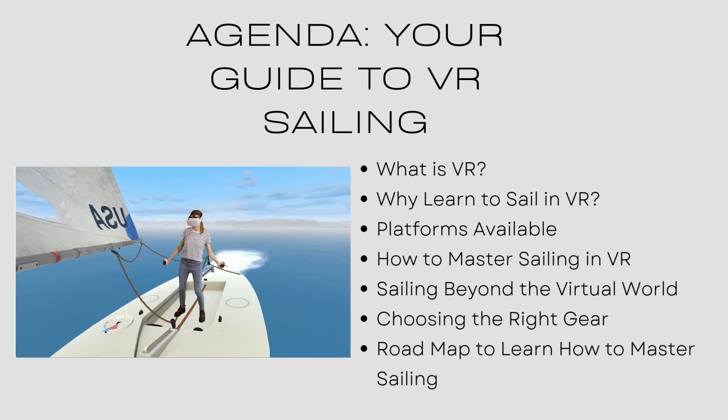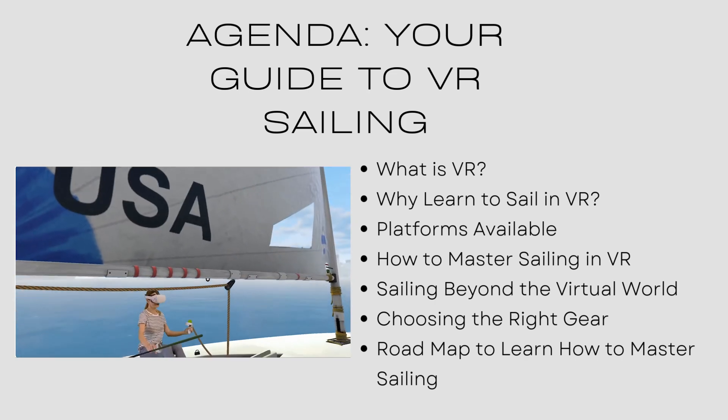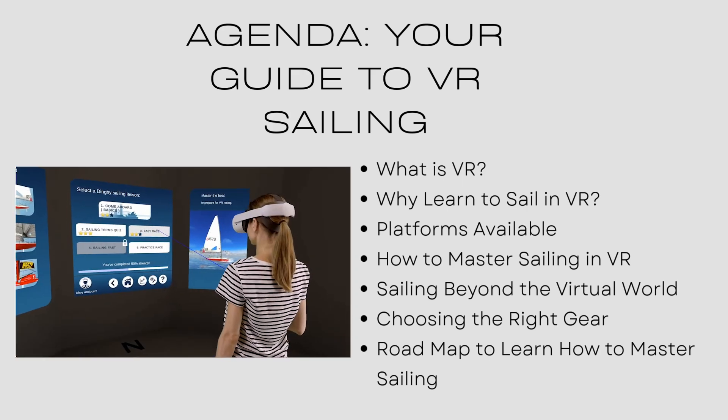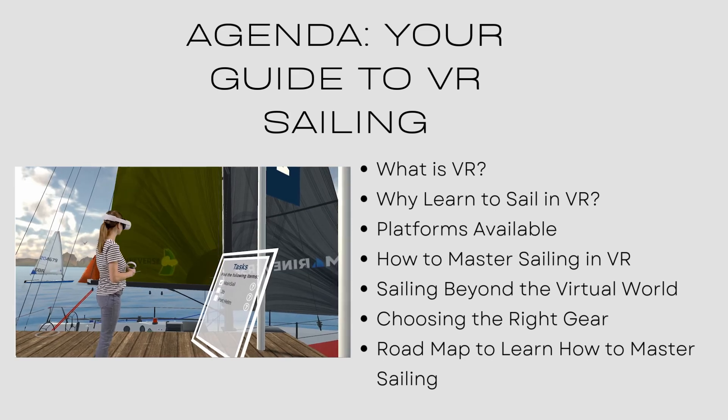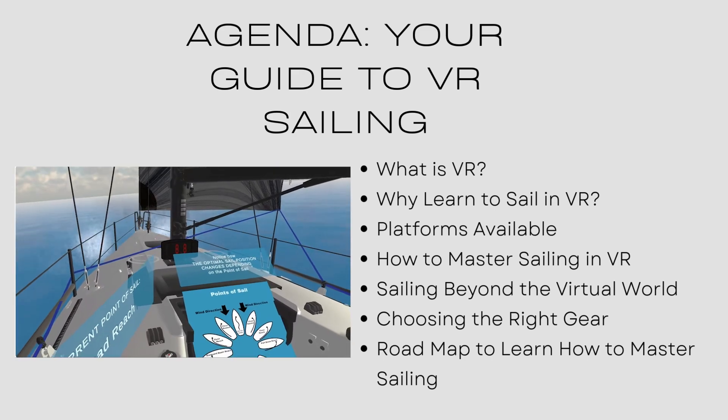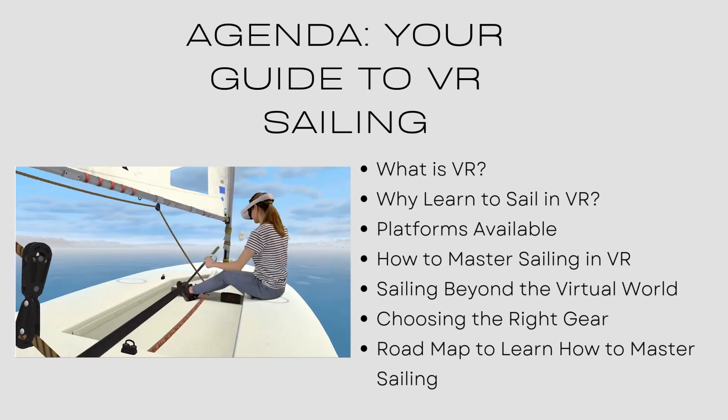On the agenda today, we'll talk about VR and how to learn how to sail in virtual reality. We'll go through what is virtual reality, why learn to sail in VR, the platforms that are available, how to master sailing in VR, sailing beyond the virtual world, choosing the right gear, and then we'll show you a roadmap to learn how to master sailing.